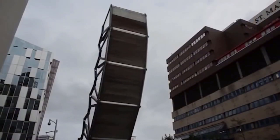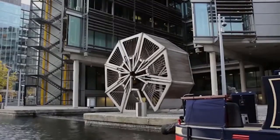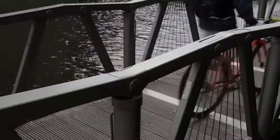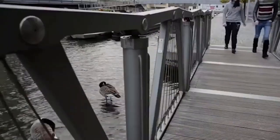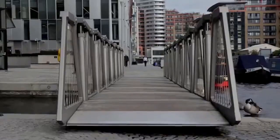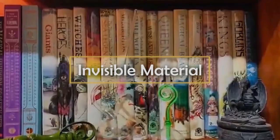Rolling Bridge. Whoever sees this bridge for the first time will probably think it's broken, but it actually has a unique folding structure. The bridge is over the Grand Union Canal in London, built in 2004 and designed by engineer Thomas Heatherwick. One year later, the bridge was awarded the British Structural Steel Design Award. Made of steel and consisting of eight trapezoidal sections, the structure is 12 meters long in operation. When the canal needs to be used for the passage of ships, hydraulic cylinders come into operation and the bridge folds, forming a wheel.